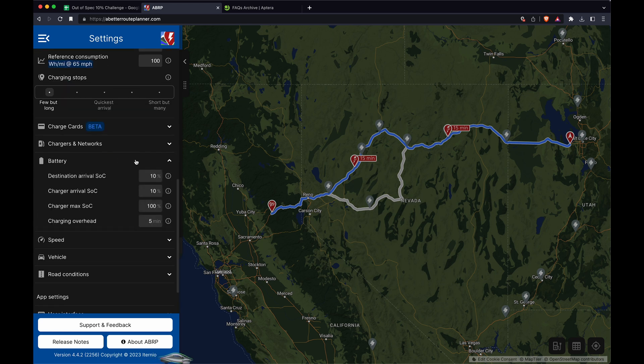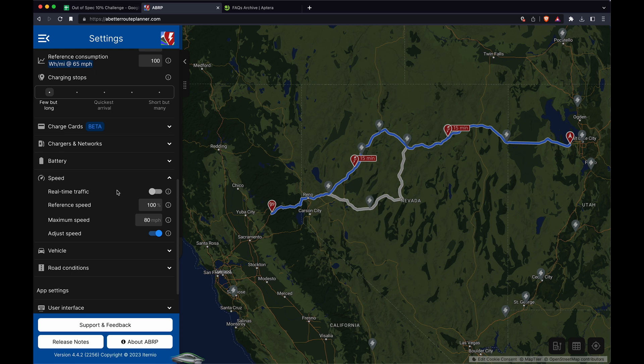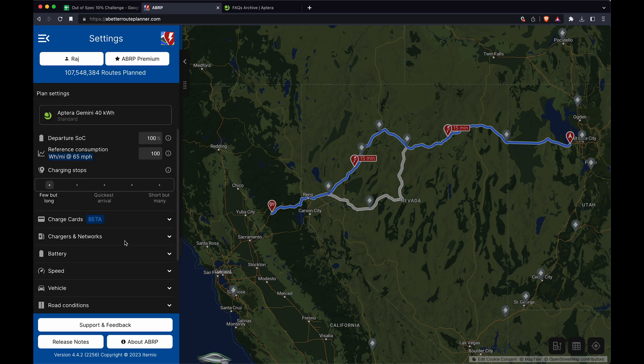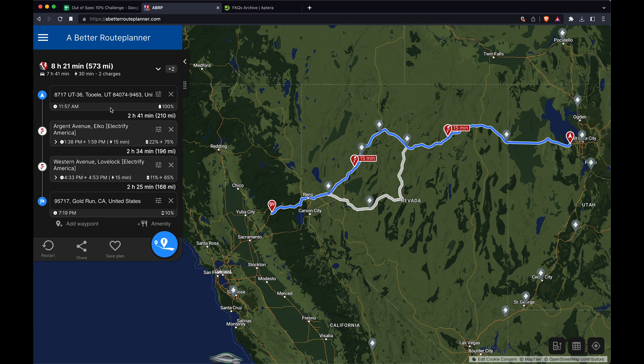I set the battery destination arrival at 10% with ideal speed, maximum 80 mph. I know this is a long stretch of road that is 80 mph for a good portion of it. Playing with the settings to get it down to close to 10%, the best I could do is 11%. This whole trip covers 573 miles in 8 hours, charging only 30 minutes — actually very impressive.